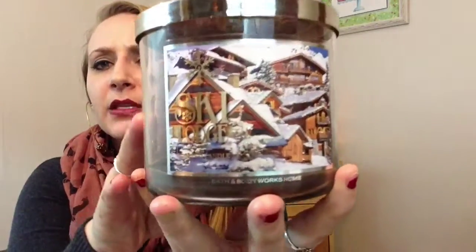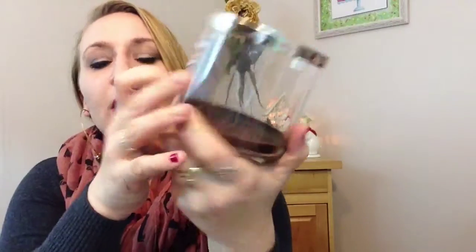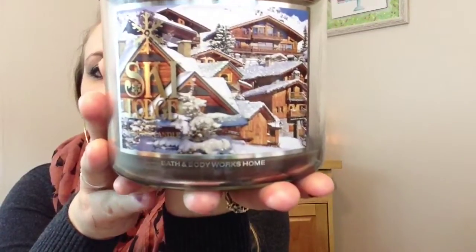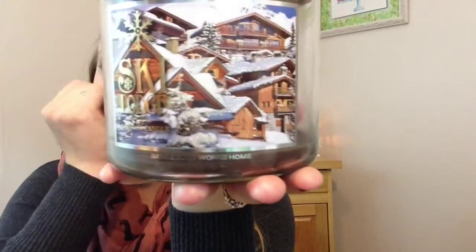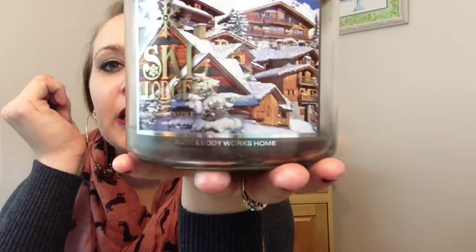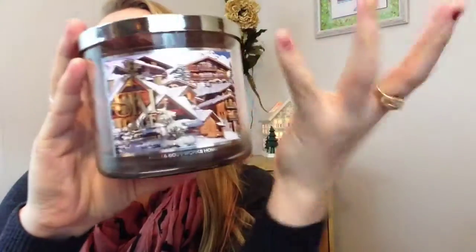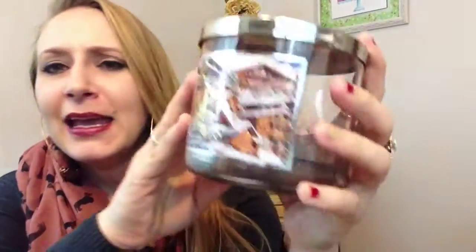Let's talk a little bit about Ski Lodge. Ski Lodge is from the Snow and Slopes collection. It has probably the most beautiful label in the world. It says Ski Lodge in gold, just Scented Candle, and at the bottom it says Bath and Body Works Home. It's so pretty — it's got this beautiful cedar lodge, all stacked with multiple tiers, all the windows, all the trees with snow on them, and the rooftops where the snow is. It's glittery, so when you rub your finger on it, you can actually feel the glitter. It's kind of hard to see on camera, but you can see it shimmering a little bit as I move it.